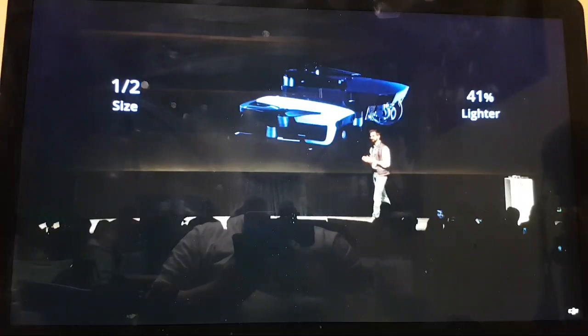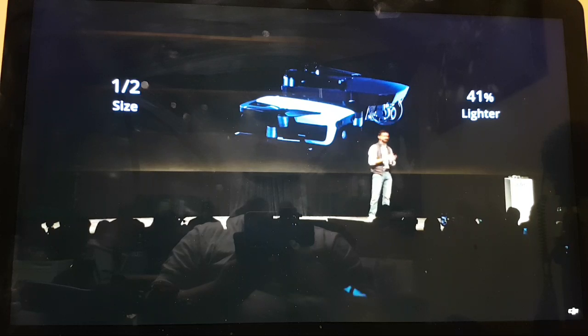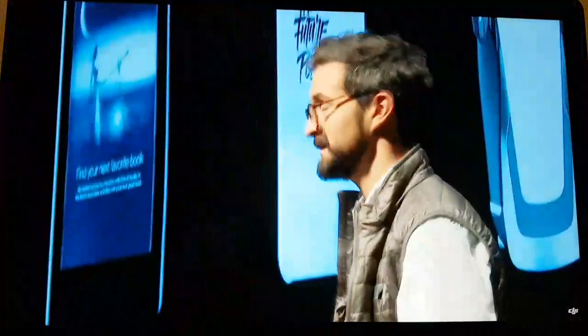It has the smallest footprint of any drone that we've created so far. I can also put it in a case that is about the size of the case I carry my glasses in — about the size of a pair of headphones or any of these other objects that we carry with us on a daily basis.